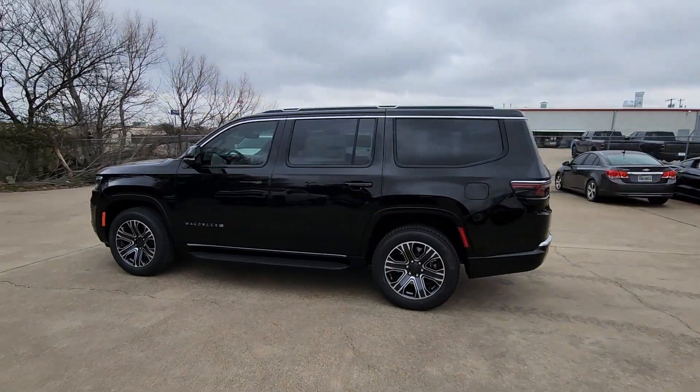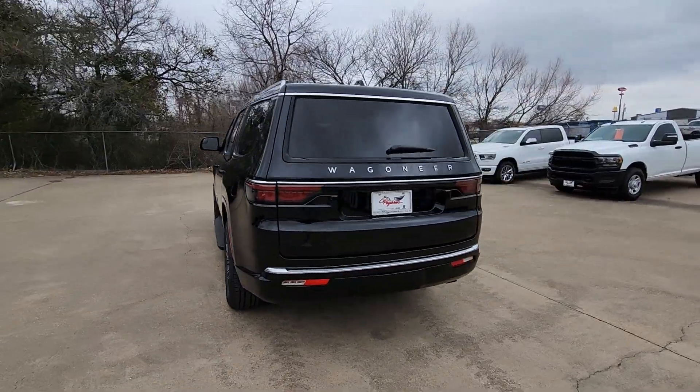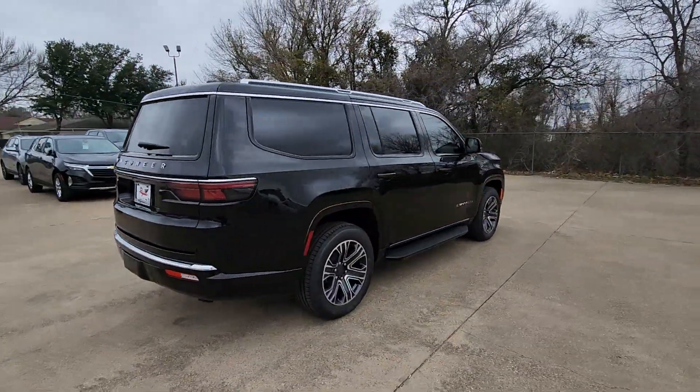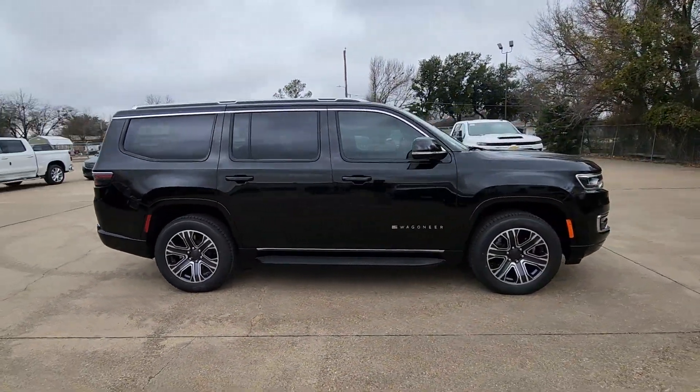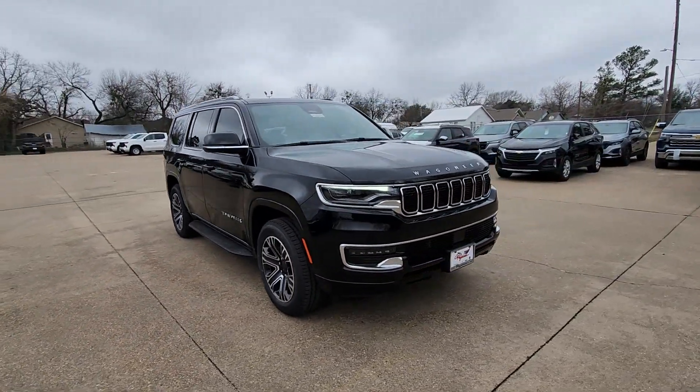Get a feel for the 2024 Jeep Wagoneer. Take command of the adventure in this powerful Wagoneer. From its impressive towing capacity to its smooth ride and host of modern safety and infotainment features, this spacious, family-friendly vehicle is ready to make road trip memories.